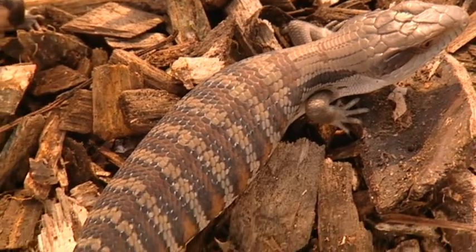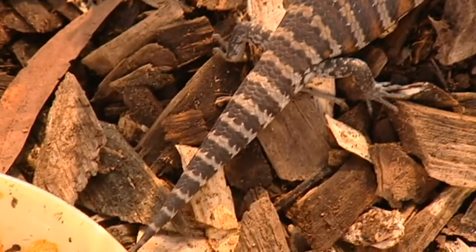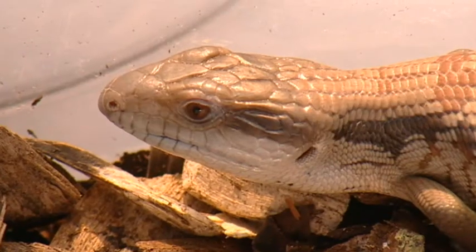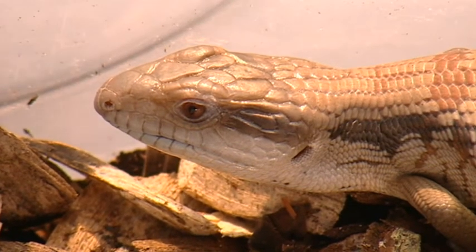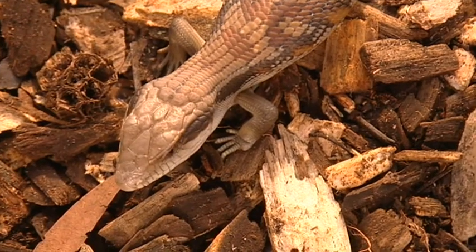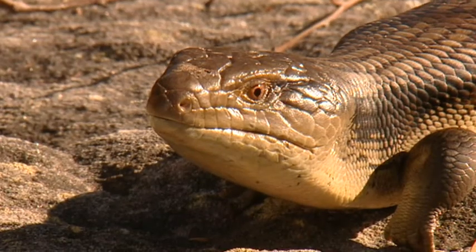That's what we think happens with the blue tongues. They do it at the last possible moment, and a potential predator like a bird or a goanna gets this blast of UV that startles them, allowing the lizard to make good its escape. You've brought some friends along with you. I have indeed — we've got a few from the lab.